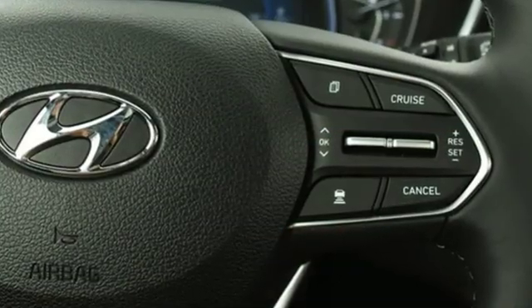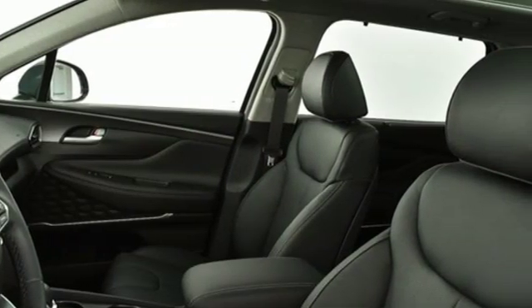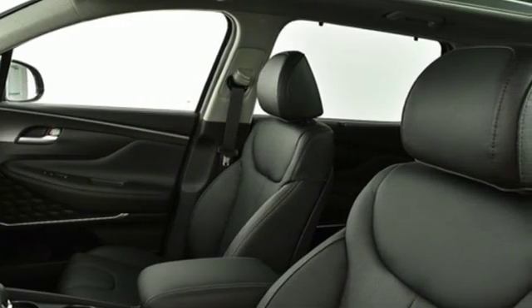Automatic transmission, heated and ventilated leather bucket seats, integrated navigation system with voice activation, rear parking sensors, heated steering wheel.